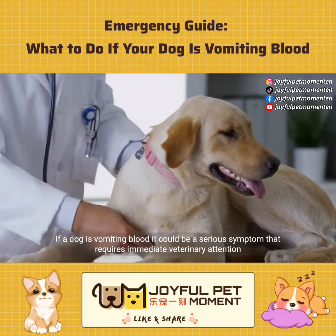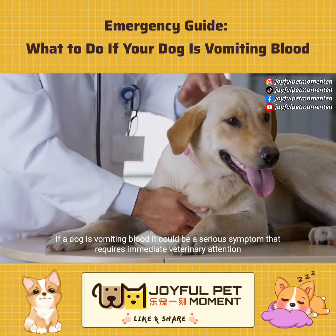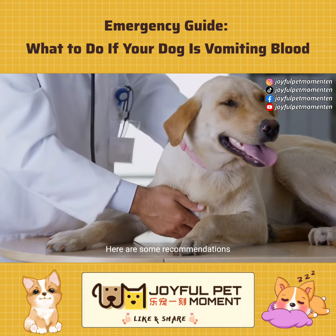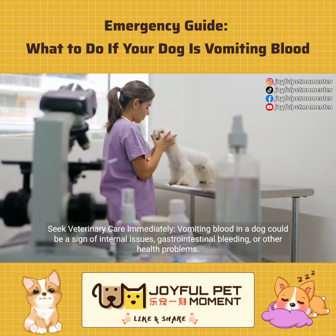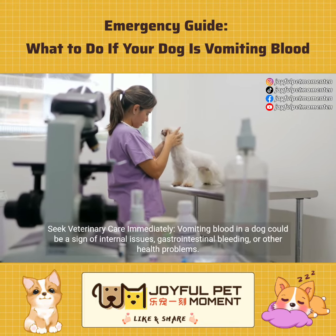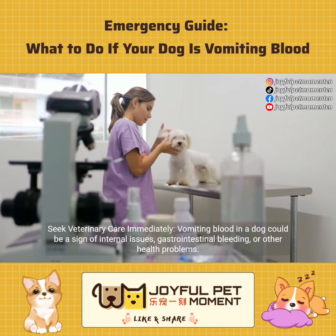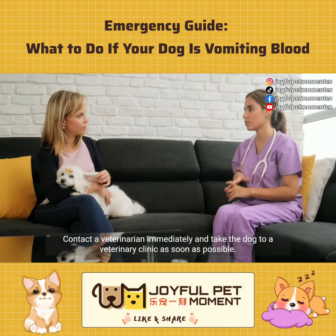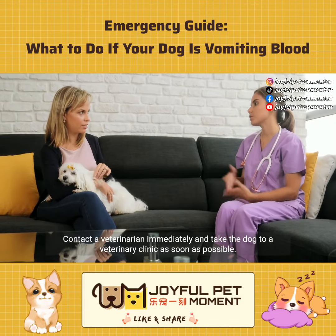If a dog is vomiting blood, it could be a serious symptom that requires immediate veterinary attention. Here are some recommendations. Seek veterinary care immediately. Vomiting blood in a dog could be a sign of internal issues, gastrointestinal bleeding, or other health problems. Contact a veterinarian immediately and take the dog to a veterinary clinic as soon as possible.